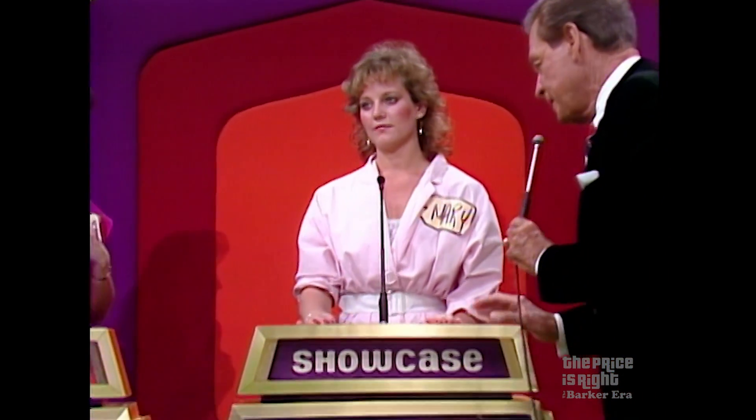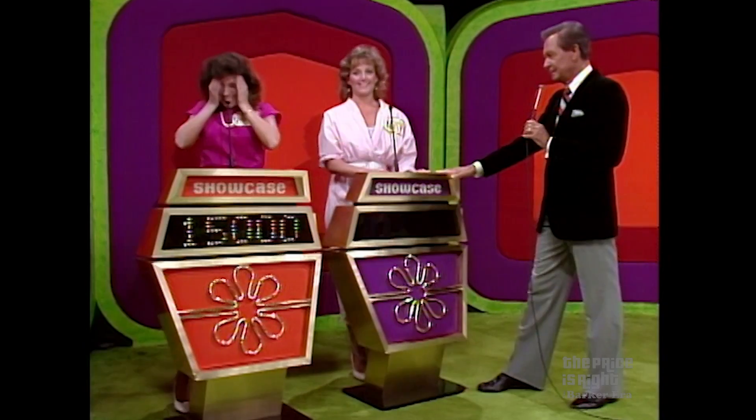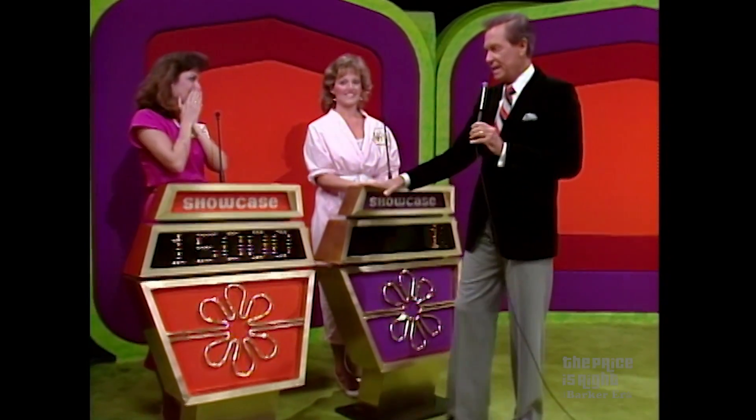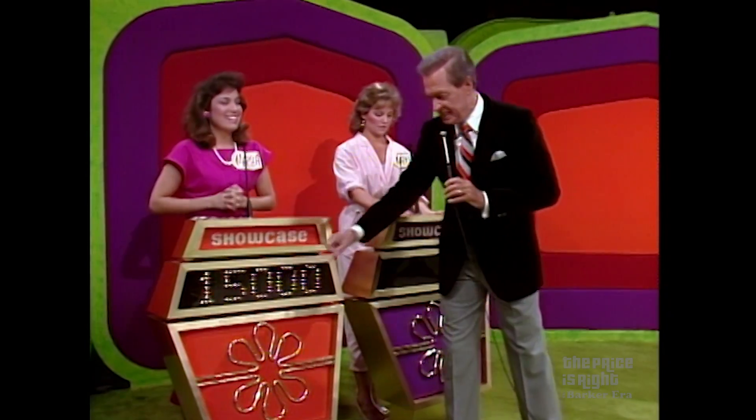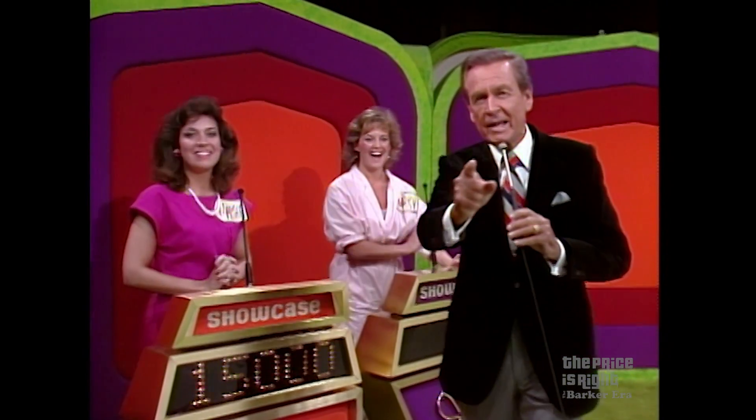Mary, what do you wish to bid on your showcase, please? I'm going to bid one dollar. One dollar. I do believe that Mary believes that Martha's bid of $15,000 is over. We'll find out after we find out about this.